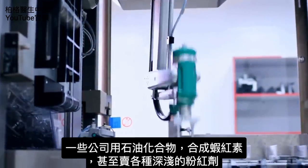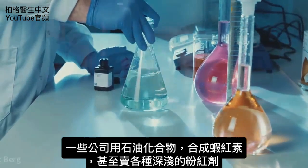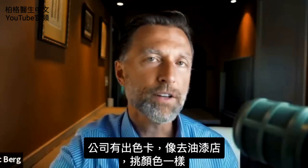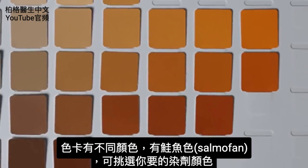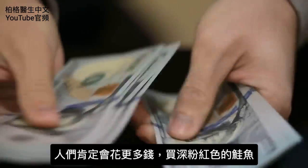If someone does find a problem with this in some study, it's going to take probably 20 years before it's taken off the market. Certain companies have synthesized this compound out of petrochemicals, and they even sell different shades of pink. They have a color wheel — very similar to going to the paint store and picking the right paint. It's called a SalmoFan, and you can pick and choose the color pigment that you want.